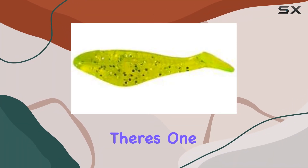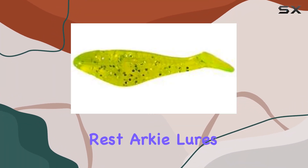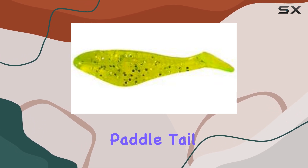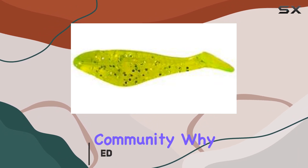When it comes to bass fishing, there's one name that stands out among the rest: Arky Lures. Their PTM 26-15 paddle tail minnows in chartreuse glitter are legendary in the angling community.